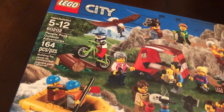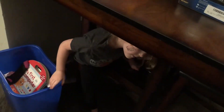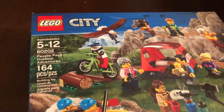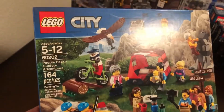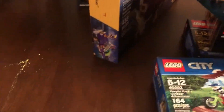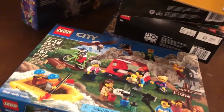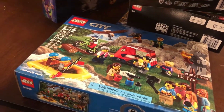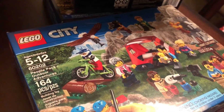And of course all the little minifigures — this is the People Pack Outdoor Adventures. You can never go wrong with too many minifigures, especially when you've got a kid that likes to get into the minifigures and play with them and make up stories. As you guys saw in the video 'Once Upon a Brick,' she loves minifigures and this one comes with quite a few.